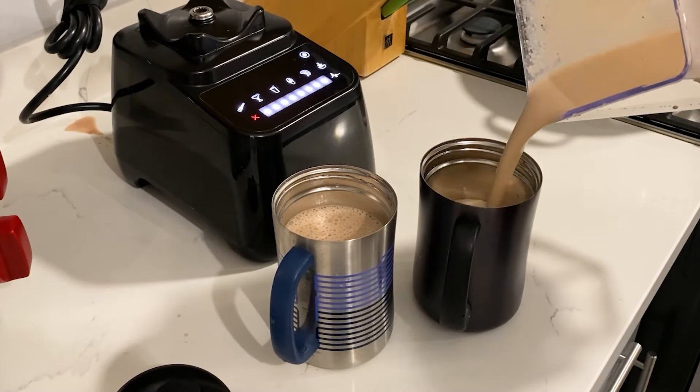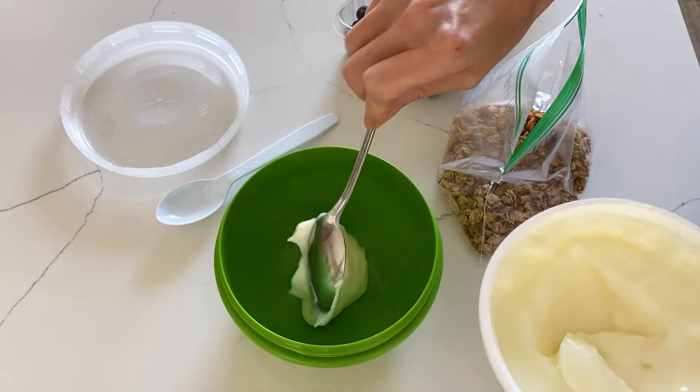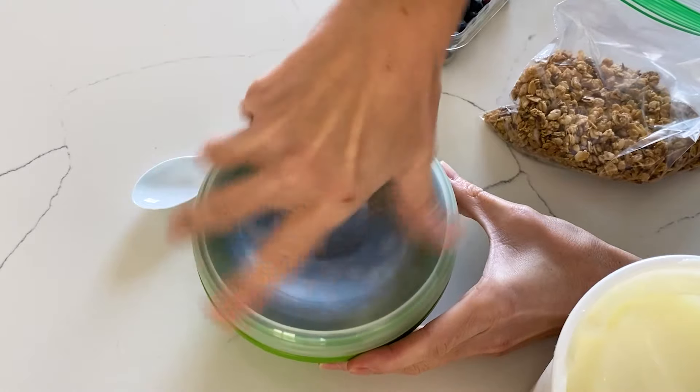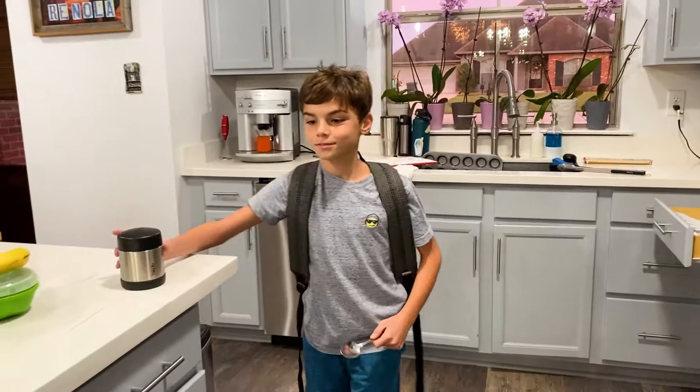On other mornings I make a big smoothie and fill individual lidded containers that are easy to sip and go. If they don't finish it in the car, that stainless steel container keeps it cold for hours. When it comes to yogurt, I scoop it into a container, top it with granola and fruit, and it's good to go — my youngest often finishes it during his morning snack time.